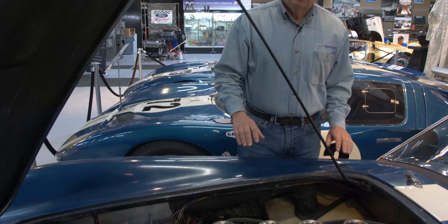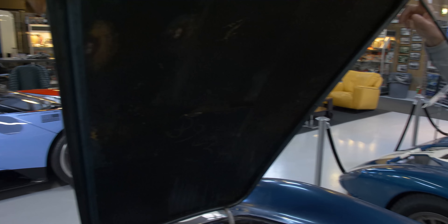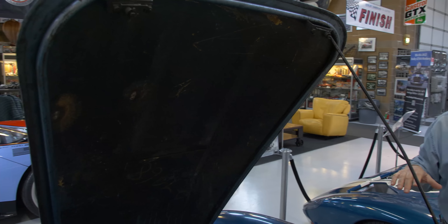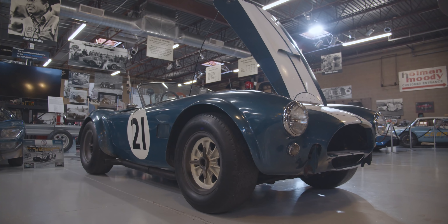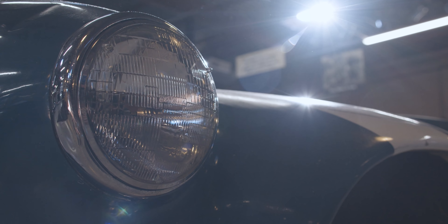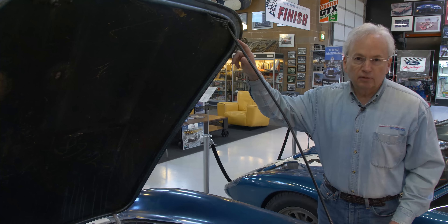If we look closely under the hood, you can see the car underneath is actually Viking blue, because the team colors in '64 were Viking blue. This car was in Europe under Alan Mann's direction. He was instructed to repaint the cars — what they called Ford Blue, which we call Guardsman Blue. So this was Alan Mann's interpretation of Guardsman Blue, but he didn't do a really great job — you can still see the Viking blue under the hood.